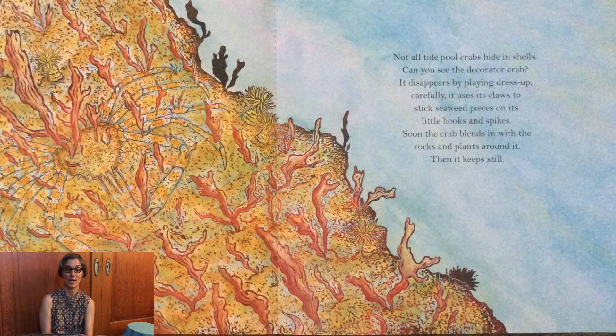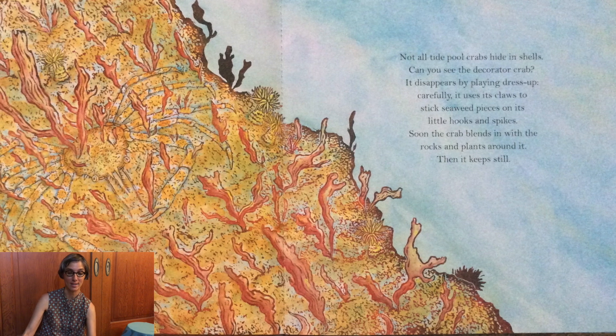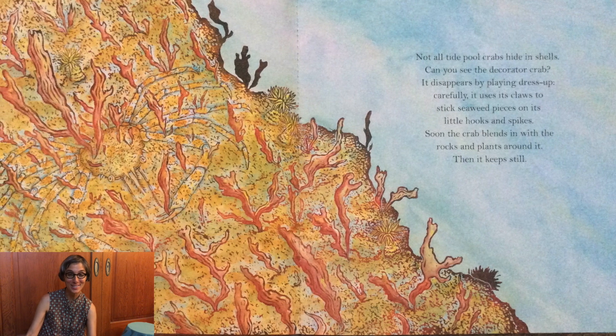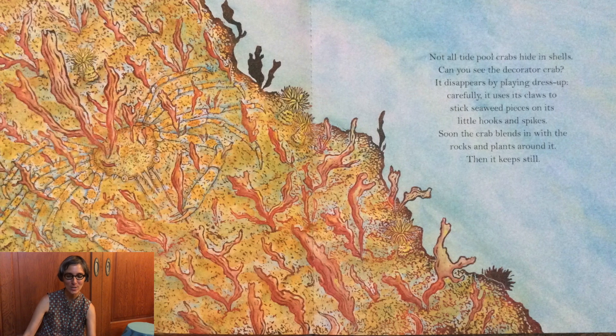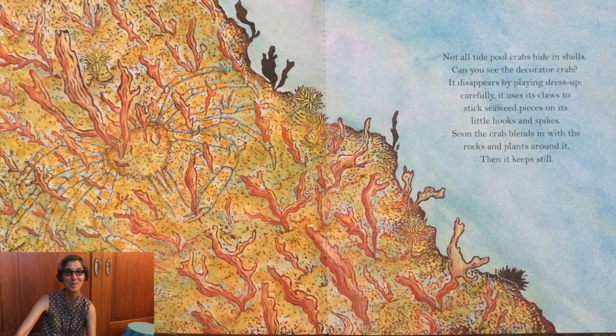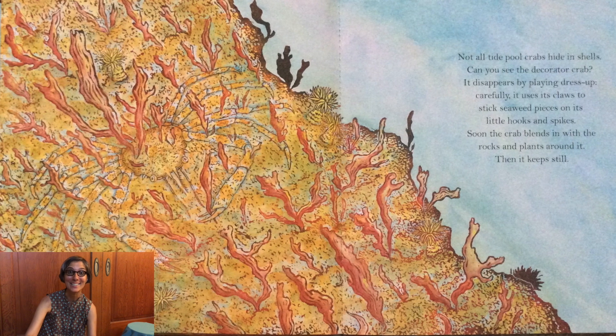Not all tide pool crabs hide in shells. Can you see the decorator crab? It disappears by playing dress-up. Carefully it uses its claws to stick seaweed pieces on its little hooks and spikes. Soon the crab blends in with the rocks and plants around it. Then it keeps still.